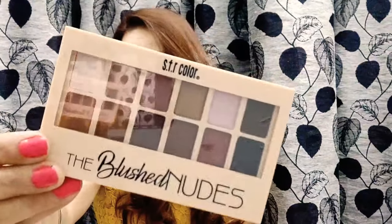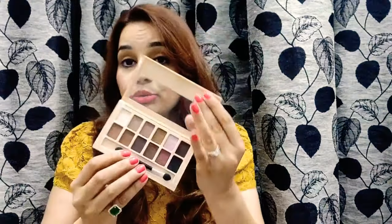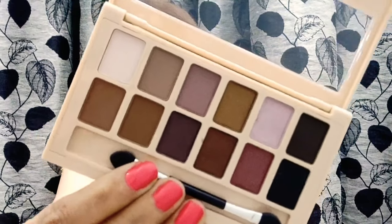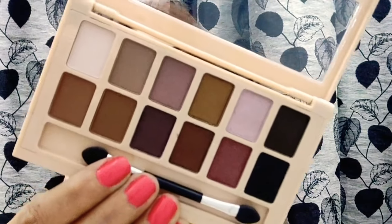The star product is an eyeshadow palette from SFR. Let me open it and show you the shades — the shades are really beautiful, very useful, very nice. It has a total of 12 shades. I love it, a very good product and of course the star product of this box.